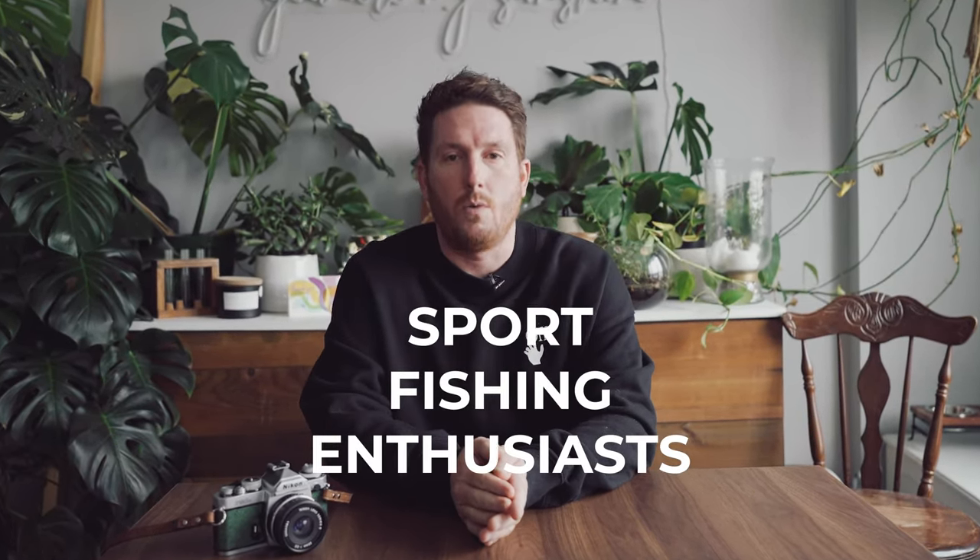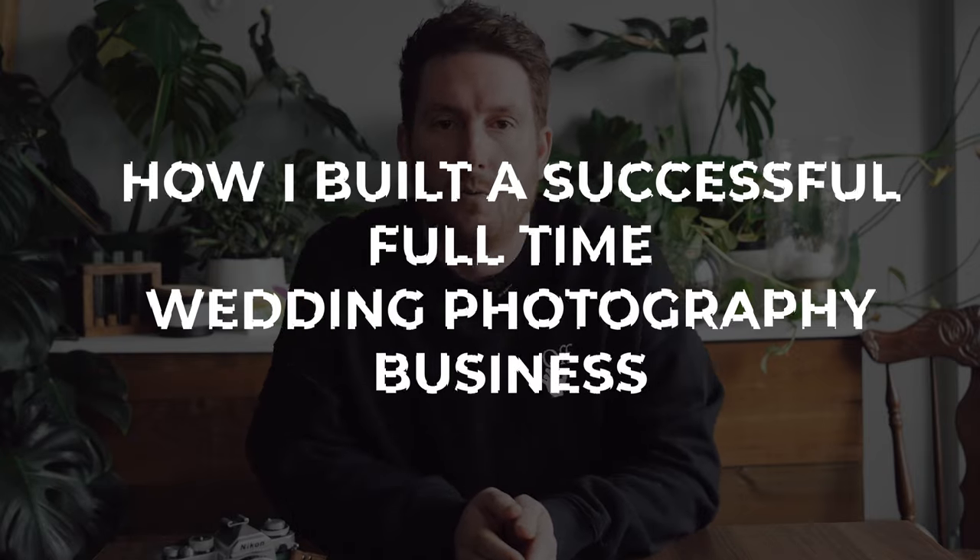Hello friends, family and sports fishing enthusiasts, and welcome to the video I've called 'How I Built a Successful Full-Time Wedding Photography Business.' Let's begin.